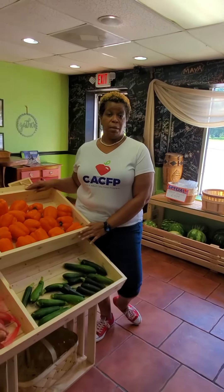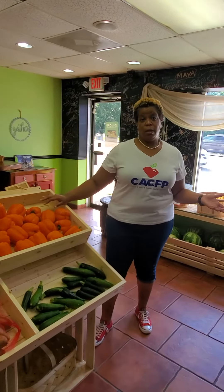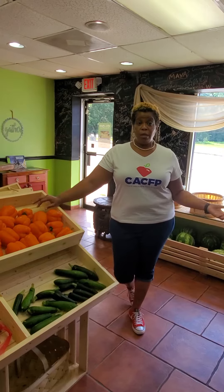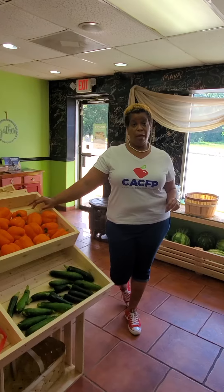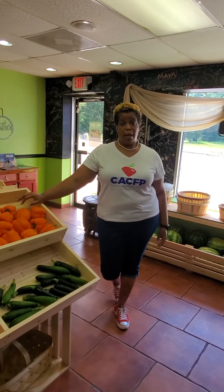To find out more information about the Child and Adult Care Food Program, you can go to our website at scchildcare.org. There, you can click on the Child and Adult Care Food Program. It gives you a little more information and you can go to our online system to apply. If you have any questions, feel free to call our office at area code 803-898-0959. You can leave a message or you can email us at cacfp@dss.sc.gov.